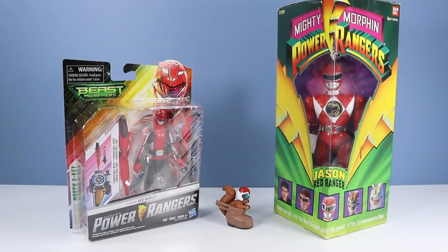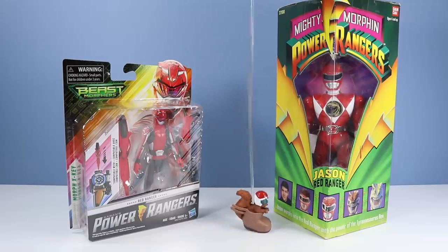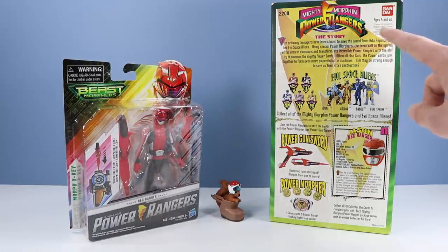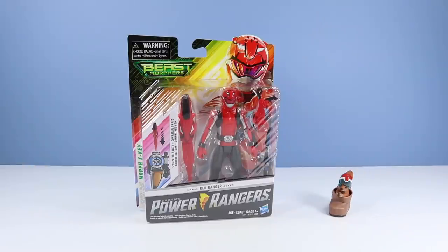I still have my original Mighty Morphin Power Rangers Jason Red Ranger in package, unopened. How special is that? That package is really scuffed up. Yeah, it's old, but it's special to me. Look how cheesy they were back then. For a toy that is over 20 years old, Bandai is still the maker. That highlights how crazy it is to see Hasbro's name on Saban's Power Rangers.